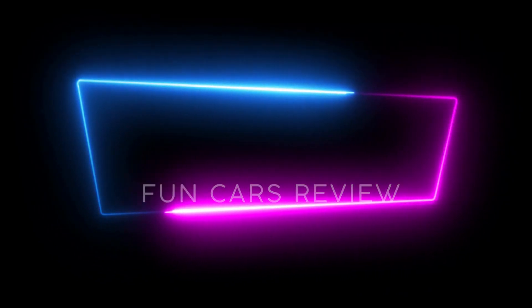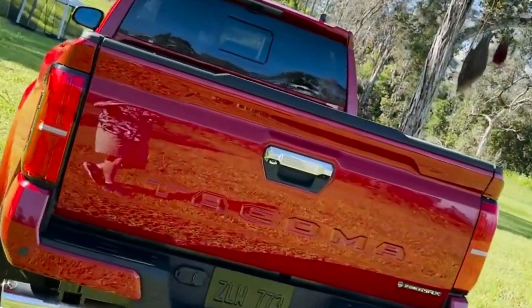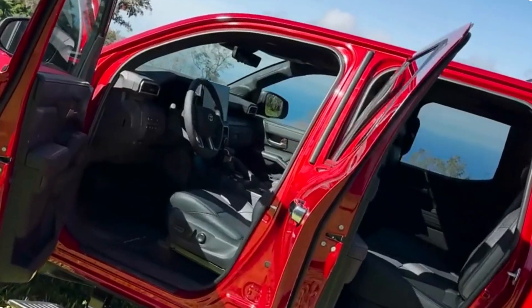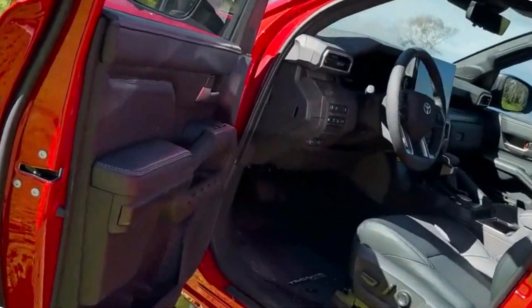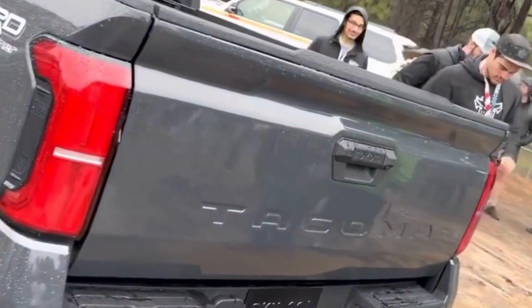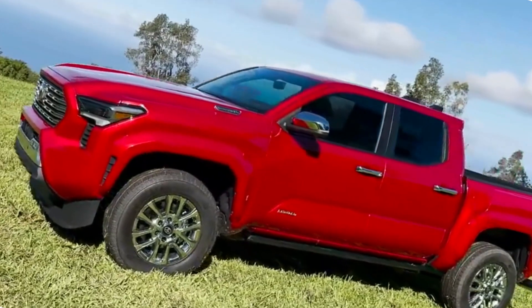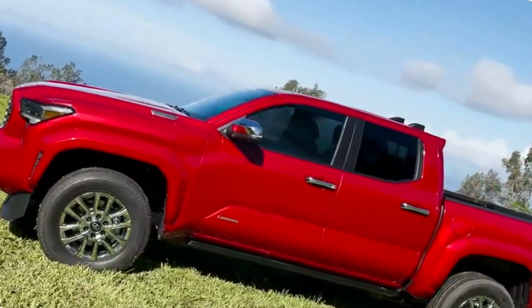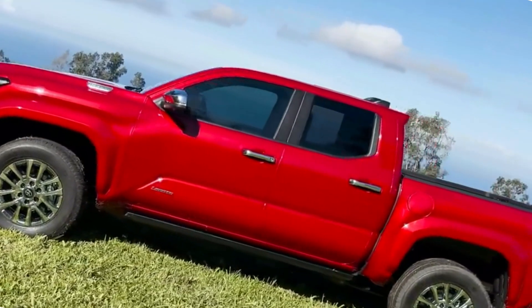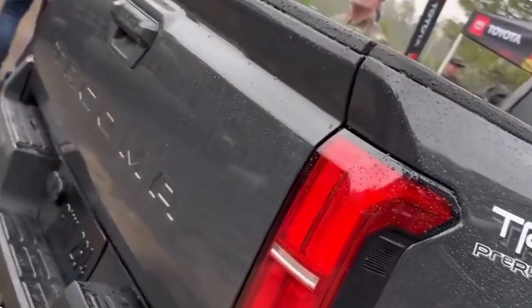Toyota has decided to retain the iconic and muscular design that the Tacoma is known for. However, for the 2024 model, they have introduced some striking updates. The front fascia now features a more aggressive grille design with prominent LED headlights that not only enhance the truck's aesthetics but also provide excellent visibility in low-light conditions. The redesigned alloy wheels and the bold lines along the body further accentuate its rugged appeal.